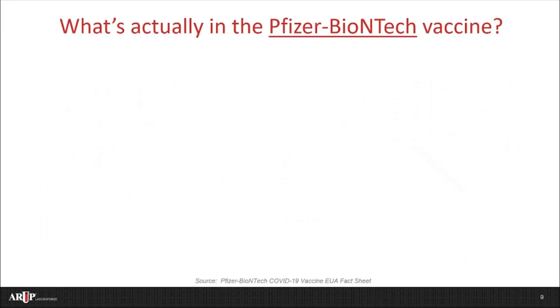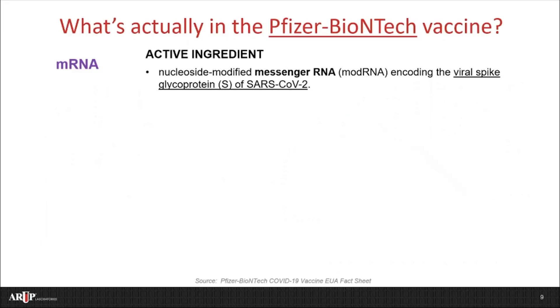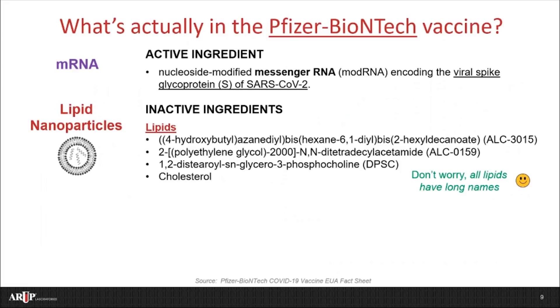So what's actually in these two vaccines? Let's start with the one from Pfizer-BioNTech. The active ingredient, like we've already discussed, is mRNA. But there are a few other things that help this to work — these are called the inactive ingredients, but they're still really important. The first of these are lipids. Lipids are a family of molecules, just like fats and cholesterol, that your body uses for energy and to form healthy cell membranes. In the vaccines, these are similarly used to form lipid nanoparticles. As shown in this picture, these lipid nanoparticles surround and protect the mRNA, and they help the mRNA get inside of the cells once the vaccine is administered. The Pfizer-BioNTech vaccine has four lipids, as listed here — and don't worry, all lipids have really long names. It's not unusual, it's just how they're named by chemists.